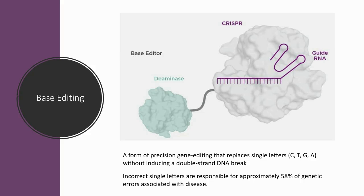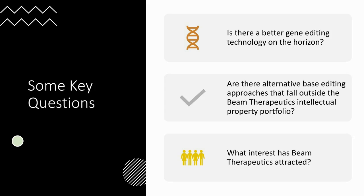That's easy to understand, but it raises a few questions. First, is there a better gene editing technology on the rise? Second, are there alternative Base Editing approaches that fall outside the intellectual property portfolio of Beam? And third, what interest has this technology attracted? These are the questions we're going to try to answer today, starting with the intellectual property that they've licensed.